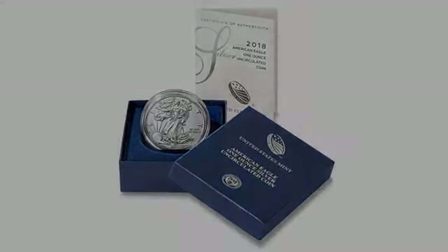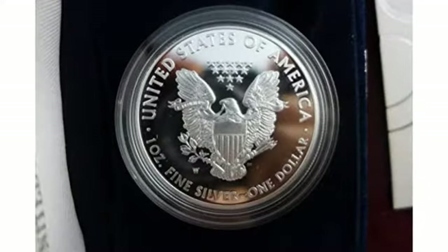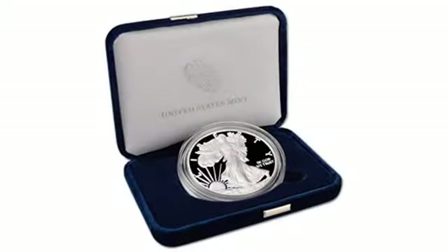Packaged well and protected. Would order again. Cheapest price I could find, but was in mint condition. Very good quality. No noticeable flaws.